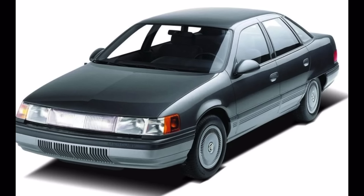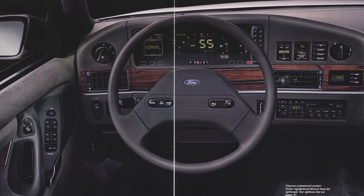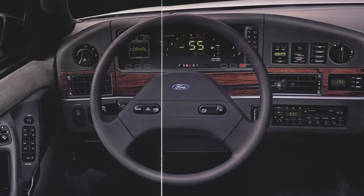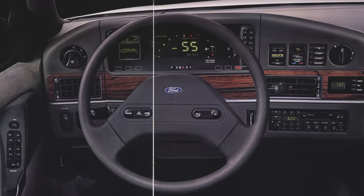My personal favorite is the Mercury Sable with the light bar front end, as well as the skirted rear fender. On the inside, the Taurus and Sable also had a rather high-tech interior, or at least you could option up to one. They had a standard regular instrument gauge cluster, but you could get an optional electronic cluster in your Taurus and Sable.